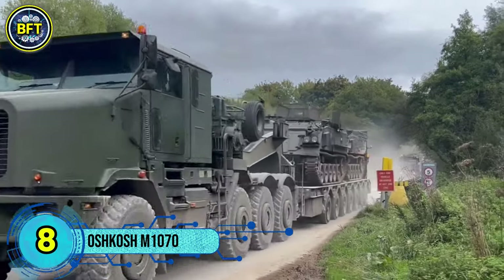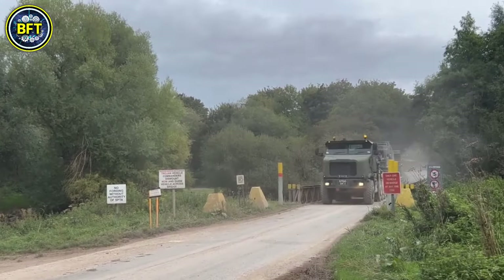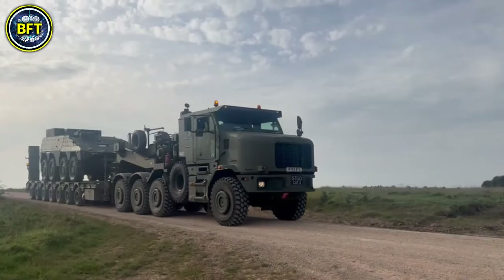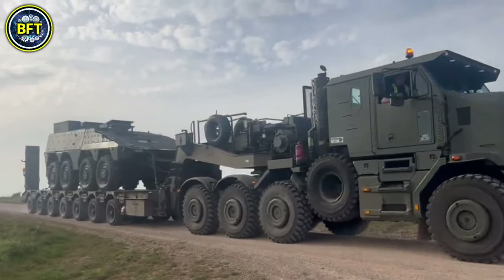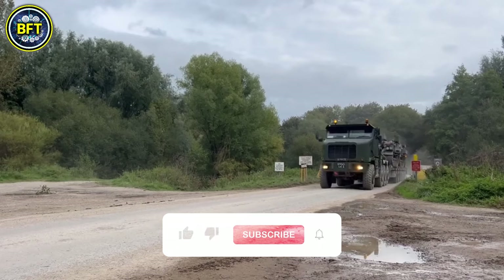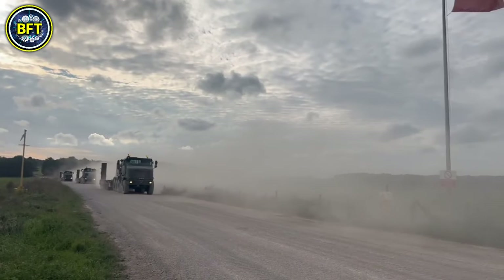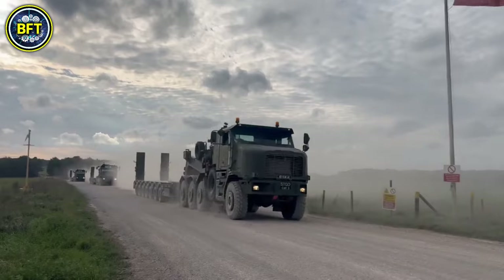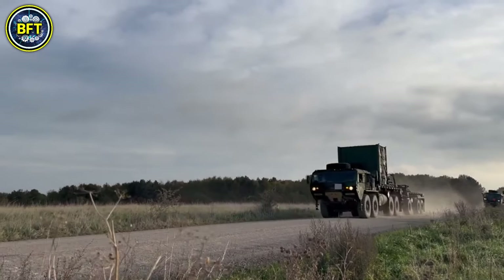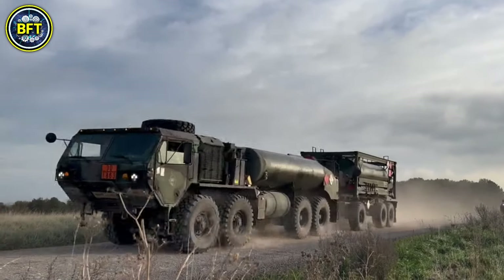Number 8: Oshkosh M1070. The Oshkosh M1070 is a robust U.S. Army tank transporter designed primarily for transporting the M1 Abrams tank. It operates with a DRS Technologies M1000 semi-trailer, with the M1070A1 variant specifically adapted for European road regulations and equipped with a different trailer. The M1070 replaced the older Oshkosh M911 and M747 combination, enhancing the army's capability to move heavy military equipment. It is also used to move armored personnel carriers, self-propelled artillery, and other heavy vehicles. Variants like the M1070F and the Global HET extend its utility for export markets.